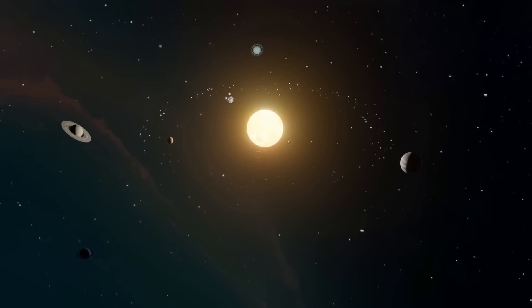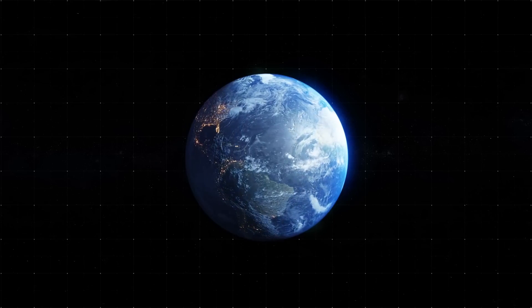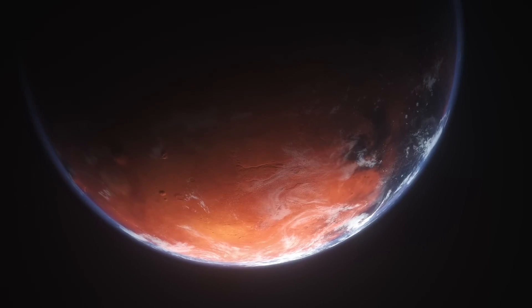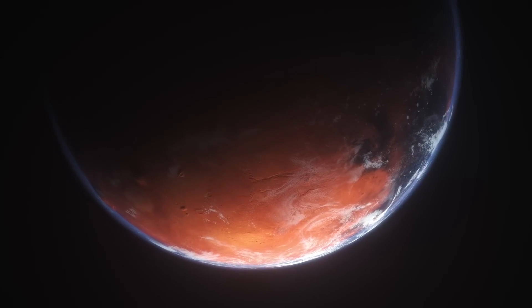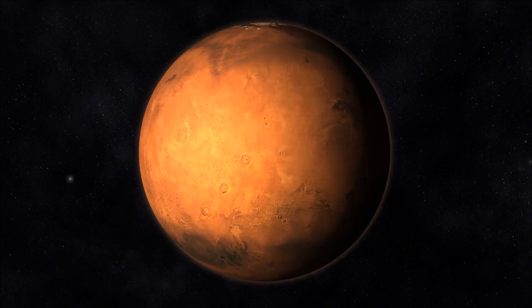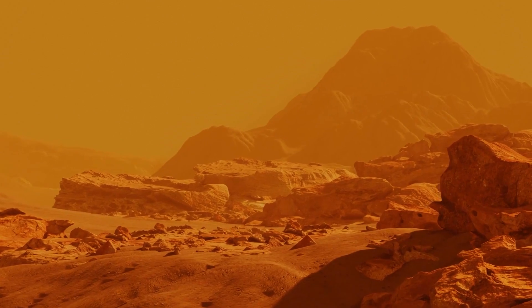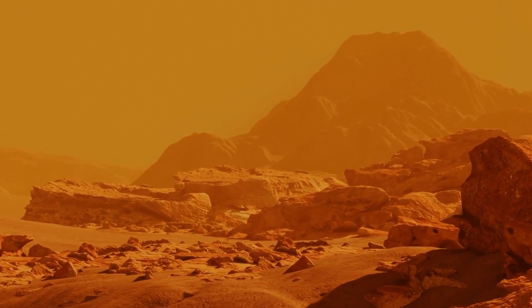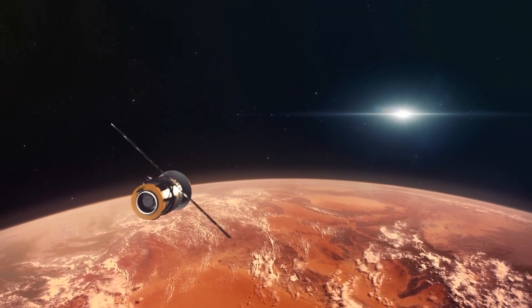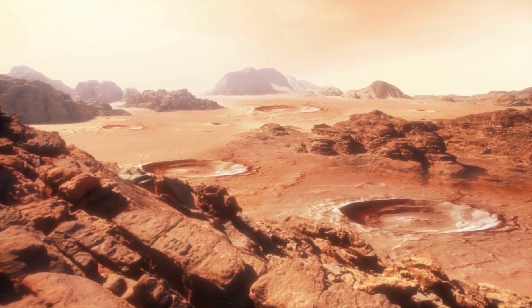In recent years, there has been a significant amount of attention paid to the exploration of Mars, our neighboring planet in the solar system. The search for signs of life on Mars has been a key focus for space agencies like NASA, and their research has yielded some truly incredible findings. NASA has made several discoveries on Mars that have shocked scientists and the public alike, leading to some truly incredible headlines. In today's video, we will be showing you what NASA found on Mars.